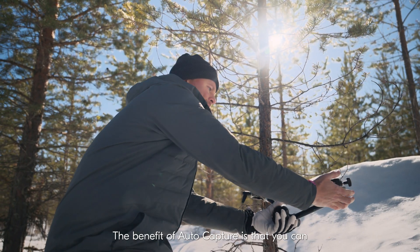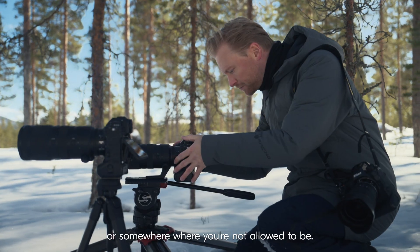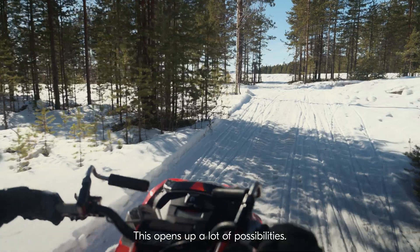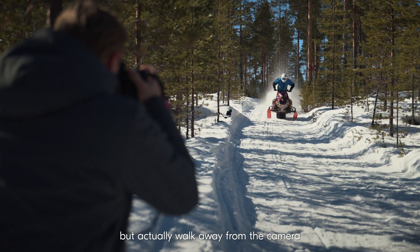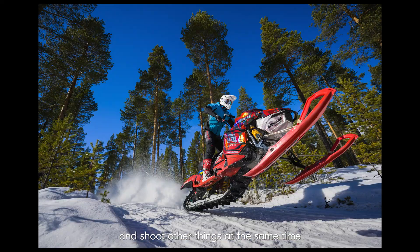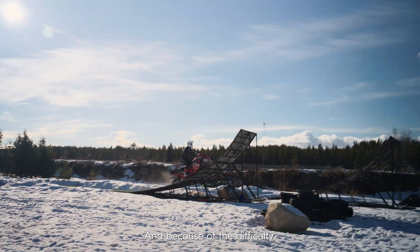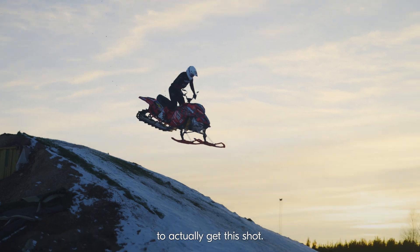The benefit with auto capture is that you can put a camera into a very dangerous position or somewhere where you're not allowed to be. This opens up a lot of possibilities. You can put out cameras in really cool angles but actually walk away from the camera and shoot other things at the same time, and you come back and you've captured really amazing moments. And because of the difficulty, I knew that there might be only one chance to actually get this shot.